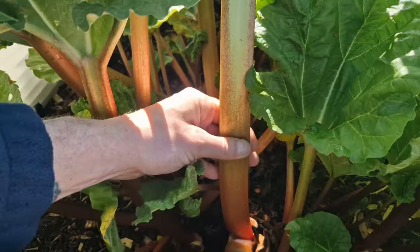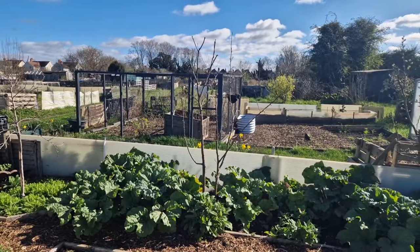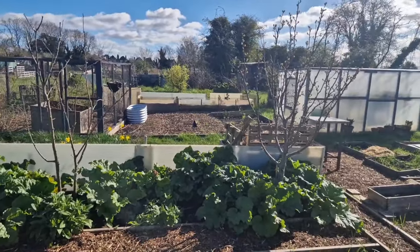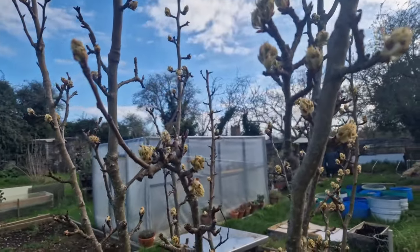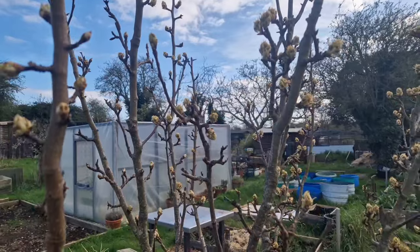We've also got a couple of trees in here - a Bramley apple tree, but we did have a problem with the codlin moth so I will be sticking some pheromone traps on that one as well. And then we've got a little pear tree - these pears are really big and juicy, we just really do not get many on there. I'm not too sure on the variety as these two trees were already on this plot when I took it over.